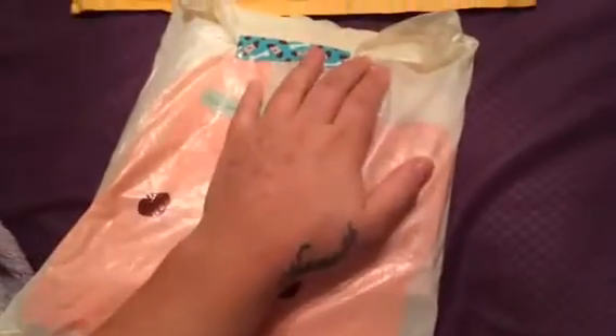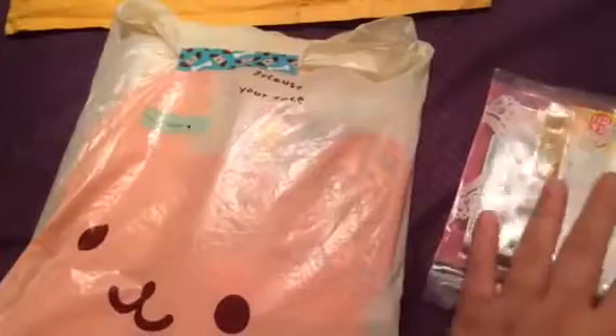We'll try to kind of get started. It came all in this mailer — of course I'm not going to show the front with all the addresses. I took it all out; I didn't open anything yet, but I just took it out of the mailer so it was easier to film and get started.